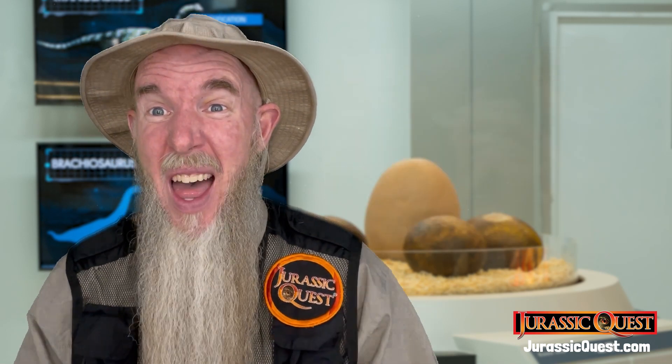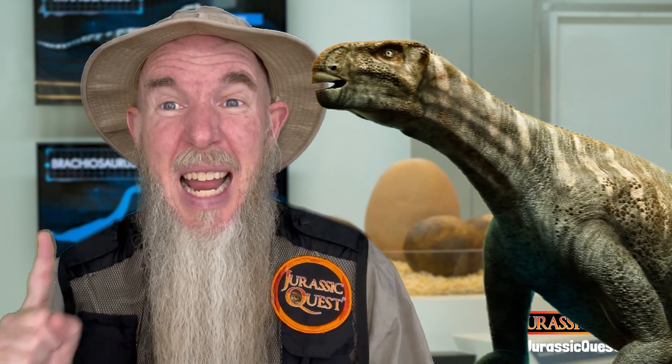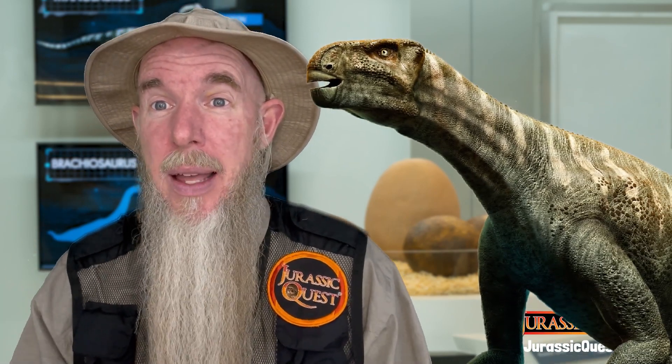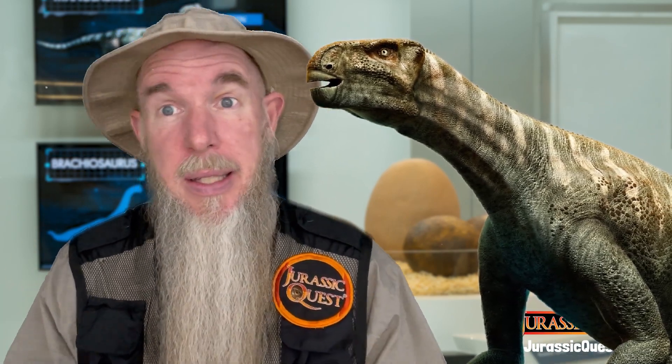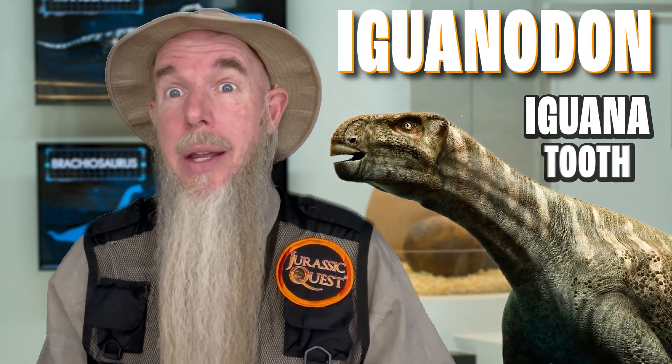And you find these in a lot of different prehistoric animals. For instance, the first dinosaur ever discovered — and officially the second one to get a name — was iguanodon, which means iguana tooth.